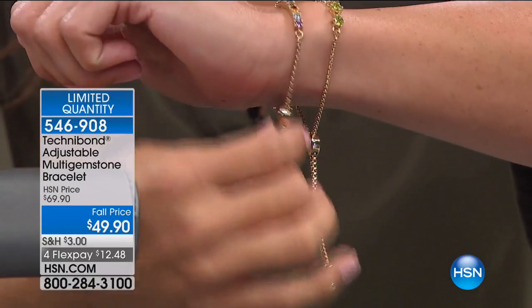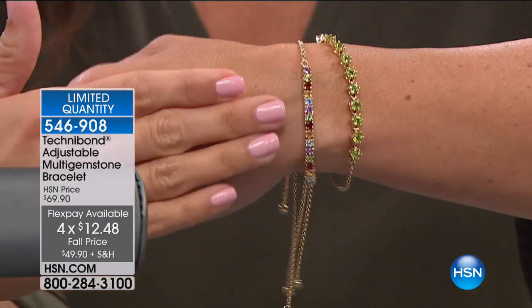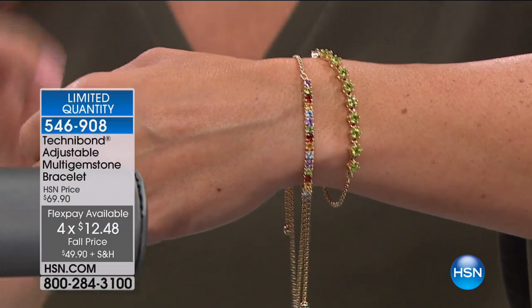Absolutely. And it's adjustable, so no worry about sizing with that. Comfortable to wear. It looks great stacked. The pricing for fall is amazing, and on flex payments it's $12 and change — $12.48.